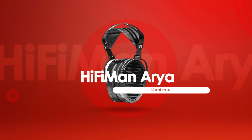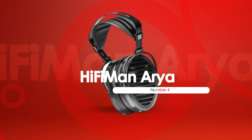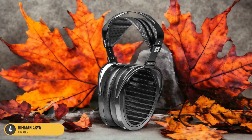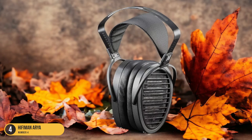At number 4, we have the Hi-Fi Man Aria — best for bass. Wondering where to find the best bass performance in open-back headphones? Look no further than the Hi-Fi Man Aria. These headphones excel in delivering deep, powerful bass that resonates through your music with incredible clarity and precision.